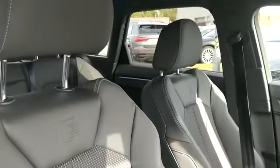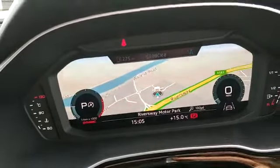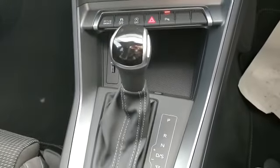Inside the vehicle we have our S-line seats, our virtual cockpit, and our S-tronic automatic gearbox.